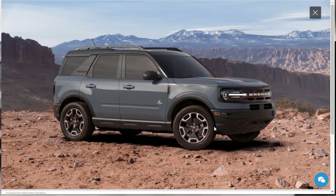We did a build and price on the 2021 Ford Bronco Sport. If you found this review helpful, informative, or entertaining, please like, share, and subscribe to my channel. Have a wonderful day, and I'll see you on the very next video.